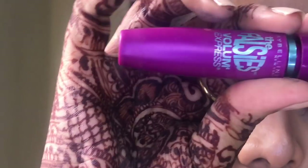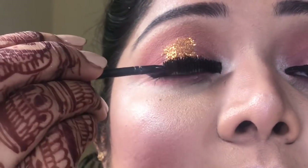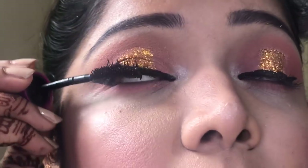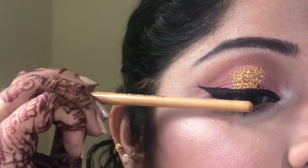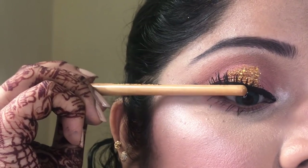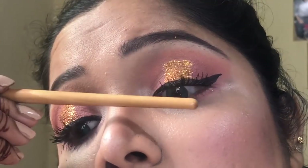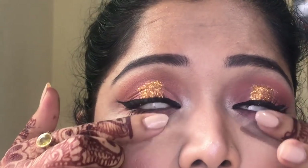I also used the same brown contour color from Sivanna with a contour brush under my chin to hide my double chin. Then comes my absolute favorite step — I am in love with this mascara; I don't know when I'll ever try another one. It is bomb! So many people keep asking if I'm wearing false lashes. If you use your fingers or a brush and lift your lashes upward like this, they look lifted without false lashes.